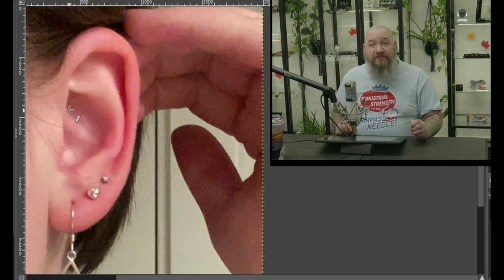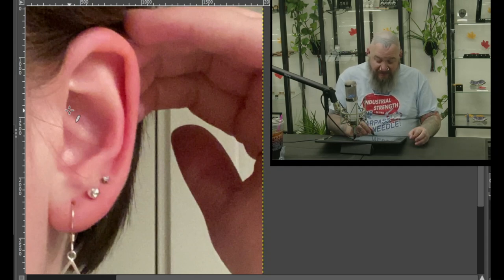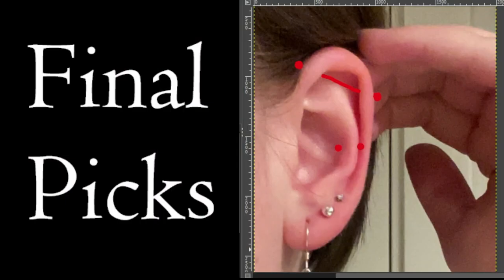The last option I'd like to offer would be the anti-helix. You can see how this anti-helix is super thick right here, but right in here, possibly one more up top would look really, really cool. For my final picks, I'm going to go with the snug and the industrial — two rough healers, but they look so cool.